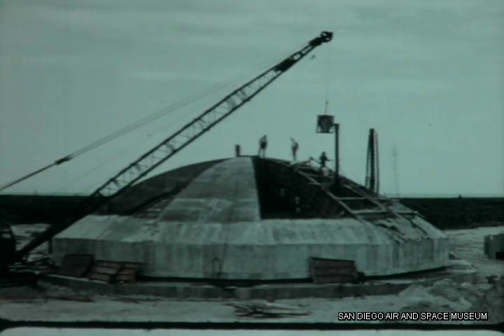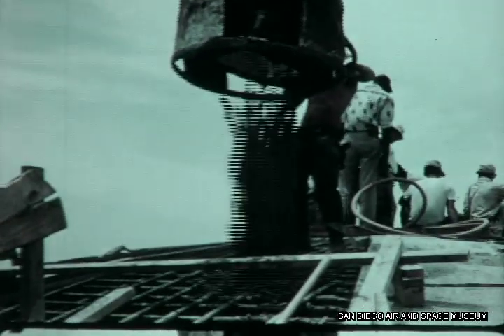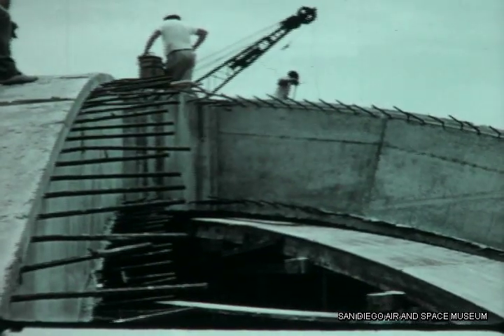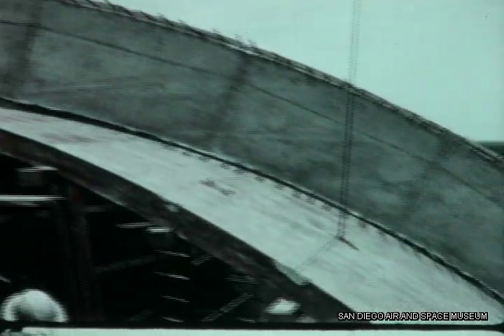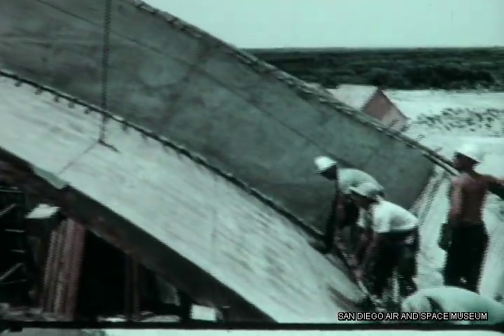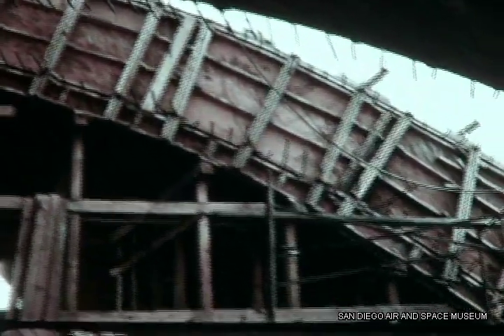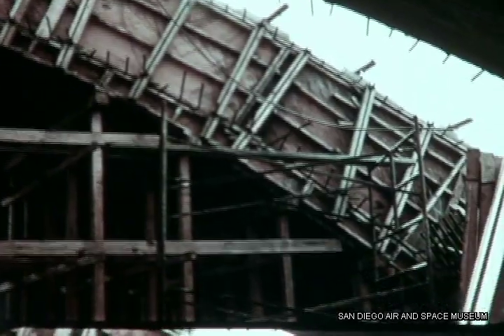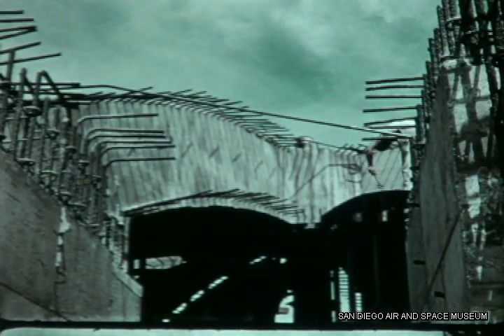Two weeks later, forms and shoring for the fourth section of the dome were put in place. The concrete dome is 5 feet thick at the top of the blockhouse, 6 feet thick at the haunch. The entire dome is supported by a steel beam on a cushion of vermiculite. This beam is designed to fail in the event of an explosion of a missile on the stand, allowing the plastic to absorb the shock on the dome structure. Observation of the firing area from the blockhouse will be provided by four periscopes.